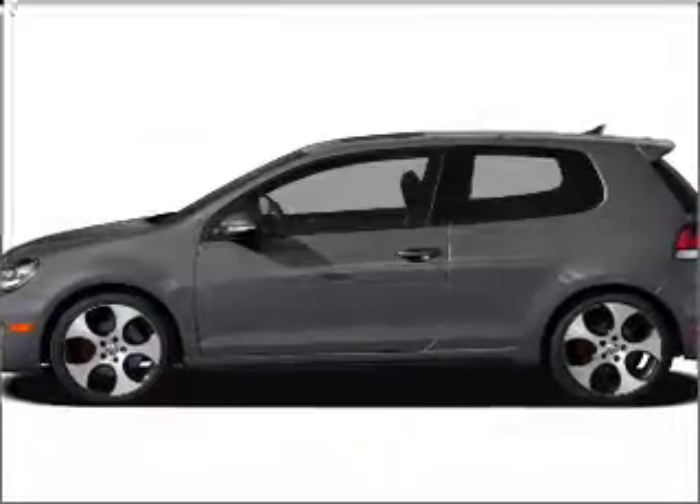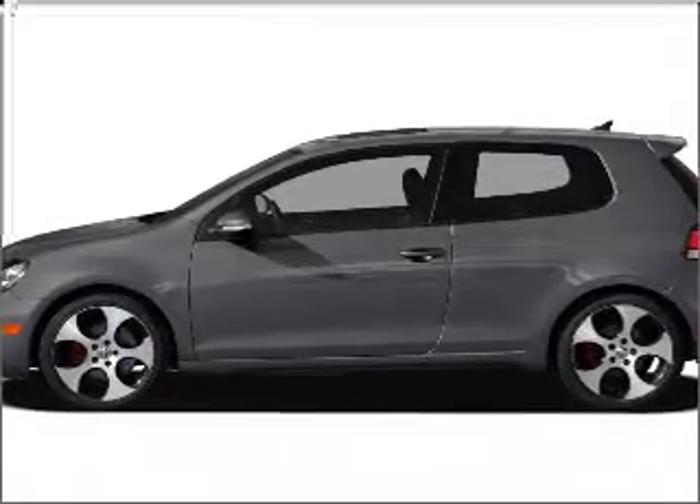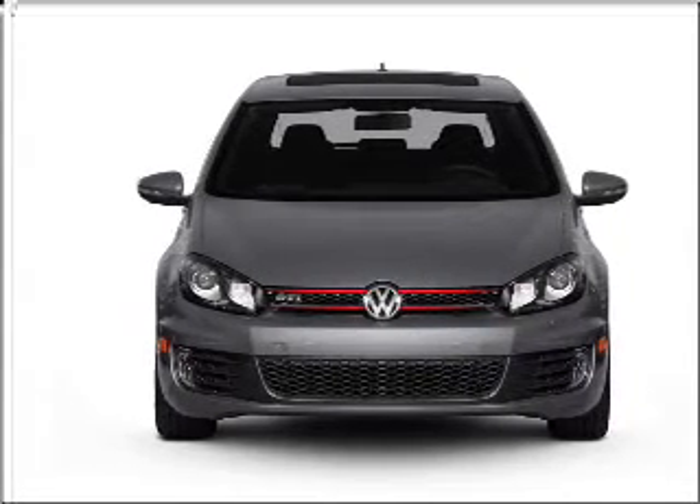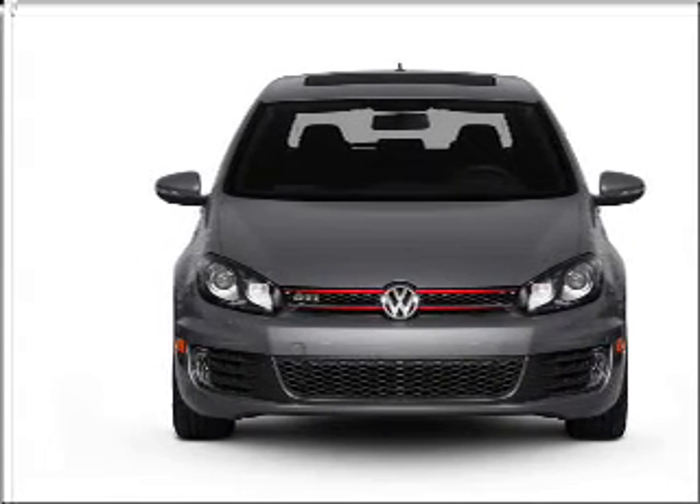Check out this 2011 Volkswagen GTI — everything you need under one roof with this great vehicle. With an efficient four-cylinder engine connected to a manual transmission that will keep you in touch with your vehicle.